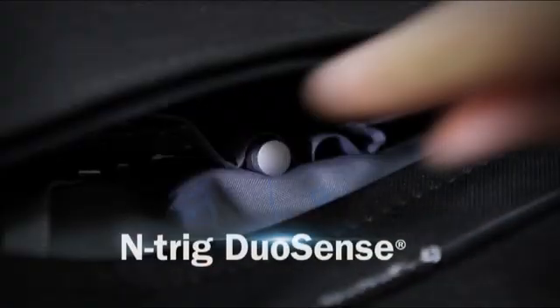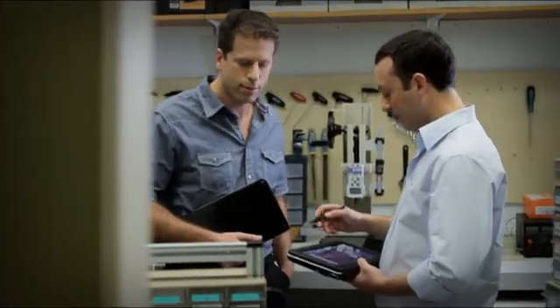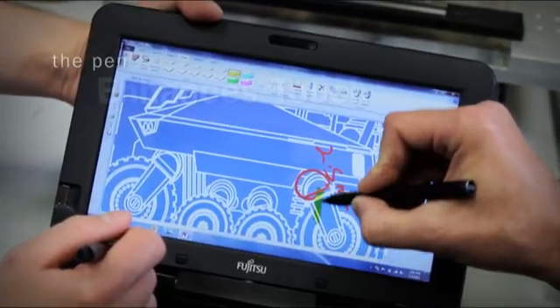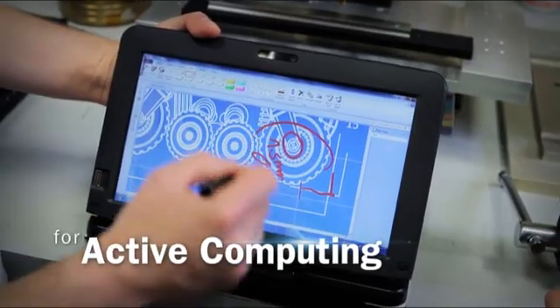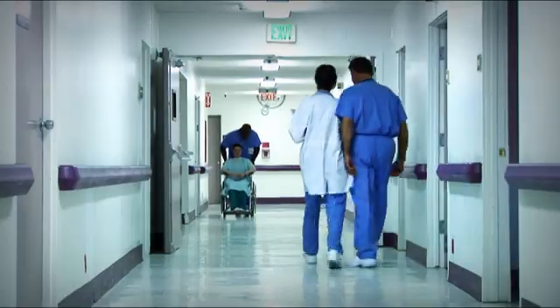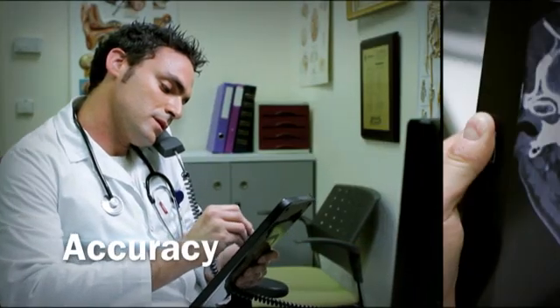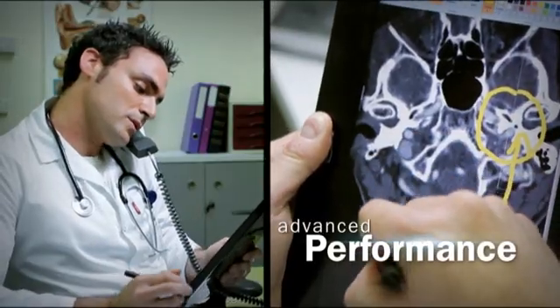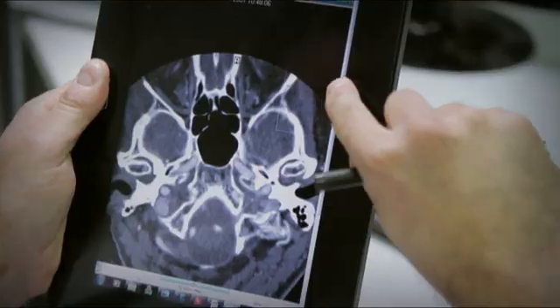Ntrig DuoSense solution combines the digital pencil with multi-touch functionality to advance standard touch technology and enhances the touch experience from passive to active computing. The DuoSense digital pencil offers heightened on-screen accuracy and advanced levels of performance for a more precise user experience that cannot be achieved using touch alone.